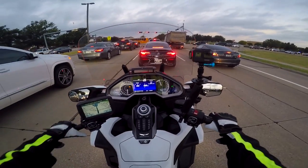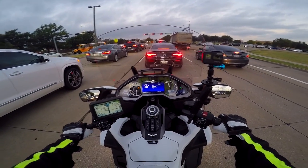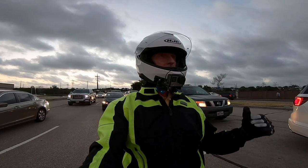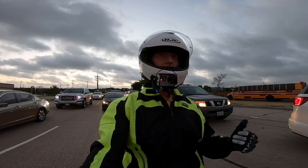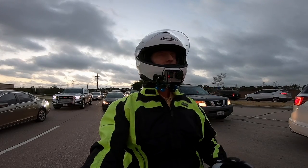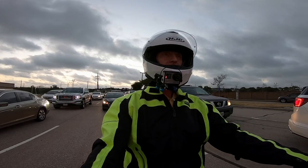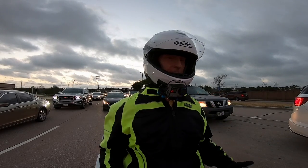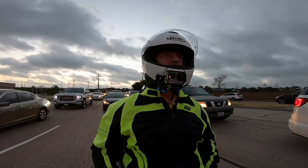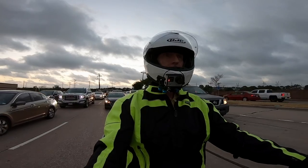With a V-twin you're going to have a lot of heat, and that was my biggest complaint with the Harley Road Glide. Come to a stoplight in 100-degree summer heat and the inside of your thighs will fry. I never have a problem with heat from a Goldwing — ever. I've never noticed the heat coming off the engine at all. It's just never been an issue for me.